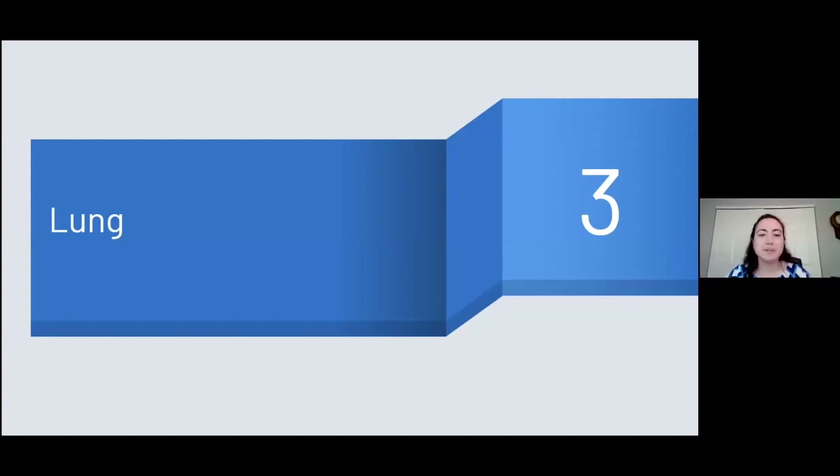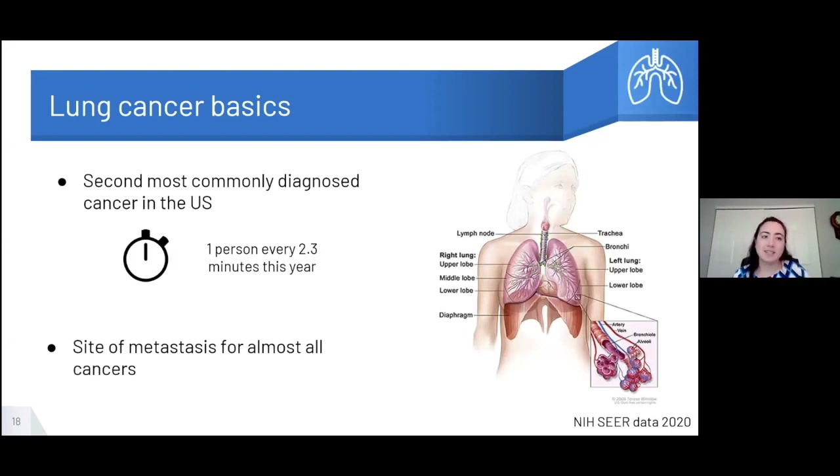Now we're going to move on to the lung. Lung cancer is actually the second most commonly diagnosed cancer in the U.S., with a new case diagnosed every 2.3 minutes. Of the cancers that start in the lung, there are two main categories: non-small cell lung cancer and the less common small cell lung cancer. This classification depends on how the cells look under the microscope — their size and the cell type within the lung that first mutates. The lung is also a site of metastasis for almost all cancers, due in part to the high blood flow through the lung. Metastasis in the lung would be cancer that started somewhere like the breast or prostate and then traveled into the lung.